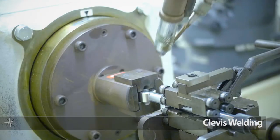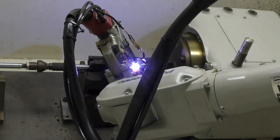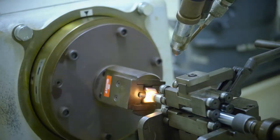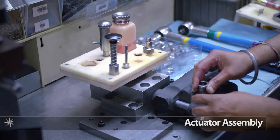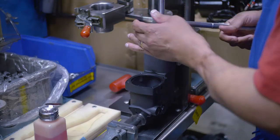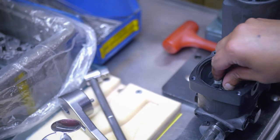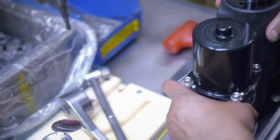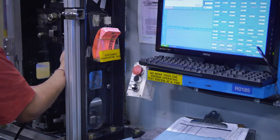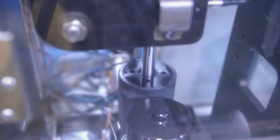We use a robotic welder to assure that the shaft-to-clevis weld is always meeting the strength specification. We manufacture different integrated actuators for engine OEMs. The parts are rigorously tested after assembly on a fully automated test bench to ensure all specifications are met.